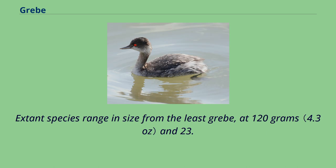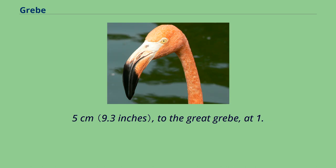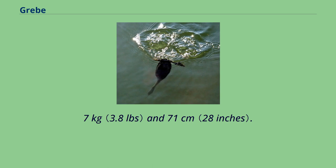Extant species range in size from the least grebe, at 120 grams and 23.5 cm, to the great grebe, at 1.7 kg and 71 cm.